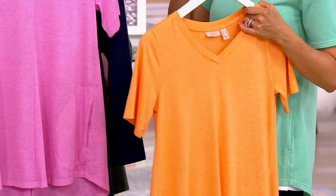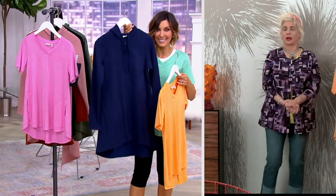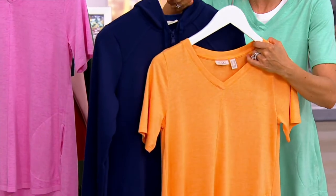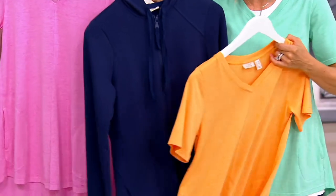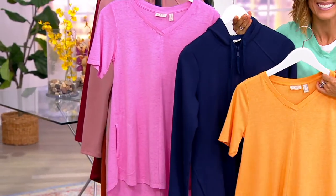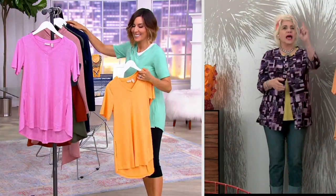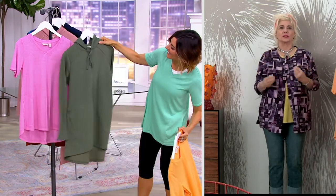Lori knows I'm a navy girl. There's this $30 hoodie in a navy — we call it indigo — color. Look at it with clementine, look at it with mint, look at it with hydrangea. This is how you can still do summer at a discounted price. It's a deep, beautiful blue, and that just looked amazing, Amy, with all three of those bright colors.